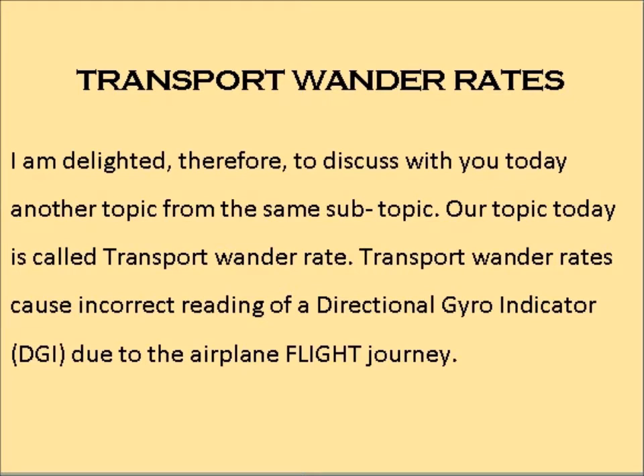I am delighted to discuss with you today another topic from the same sub-topic. Our topic today is called Transport Wonder Rates. Transport wonder rates cause incorrect reading of a directional gyro indicator, DGI, due to the airplane flight journey.